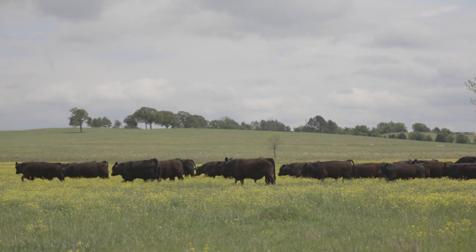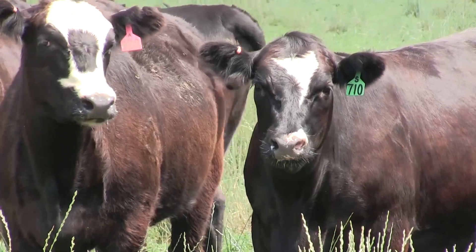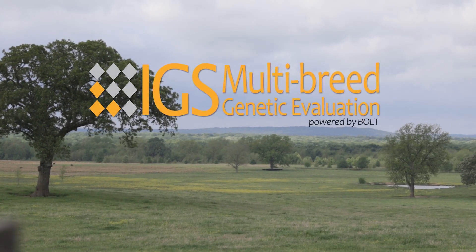Tying all that information together adds a lot of value to commercial and seedstock producers because it provides a set of EPDs that are comparable across breeds without doing a bunch of extra math to figure out how they compare. So it's easy to make crossbreeding decisions where we're seeking out specific genetic traits and inputs for our production system, because we don't have to spend a lot of time trying to figure out how breed A compares to breed B — it's all laid out on the same base and scale.